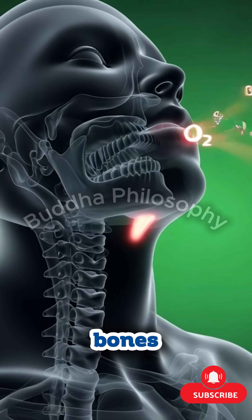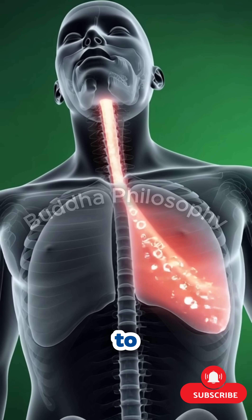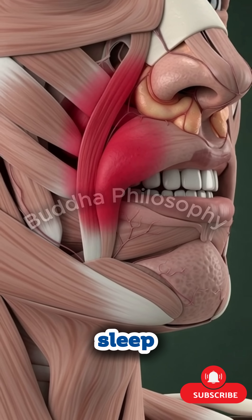In ear procedures, surgeons repair microscopic bones, restoring the clarity of sound. In throat surgeries, obstructive tissue is removed, allowing air to pass freely again — often transforming the patient's sleep and breathing overnight.